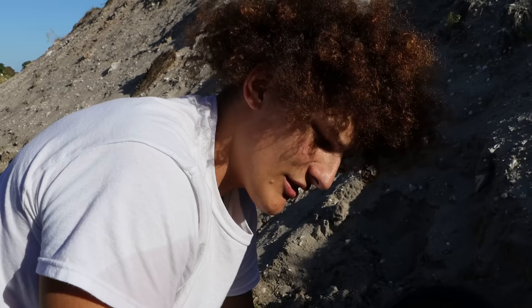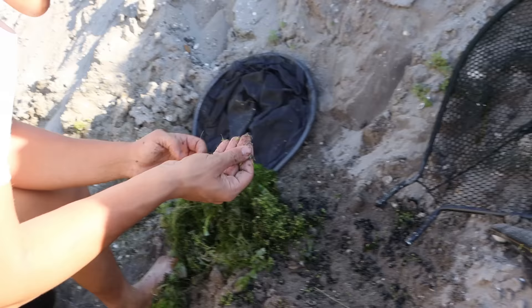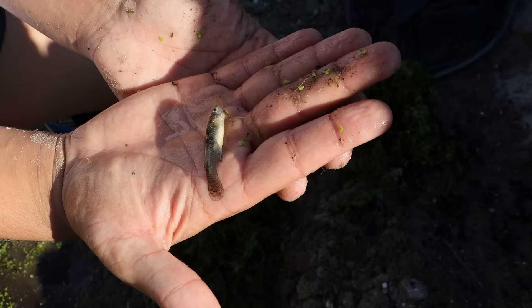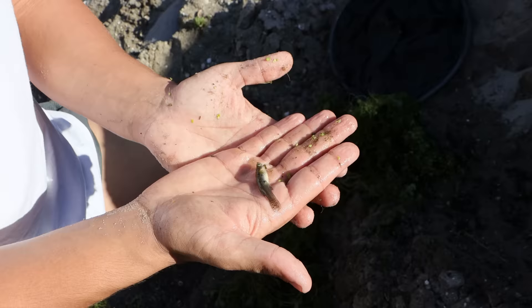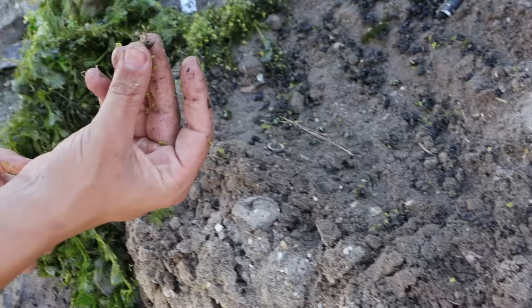Oh, another fish! What is this? It's a weird mosquito fish — look at it. Why is it so long? Is this a killifish? That's the biggest mosquito fish I've personally ever seen. I'm putting it back. Another crawfish, and another mega shrimp right there.